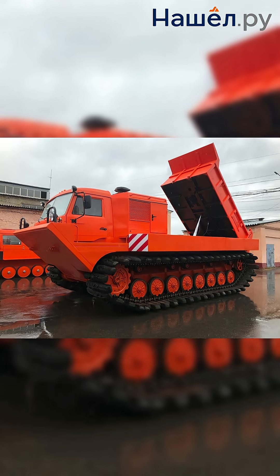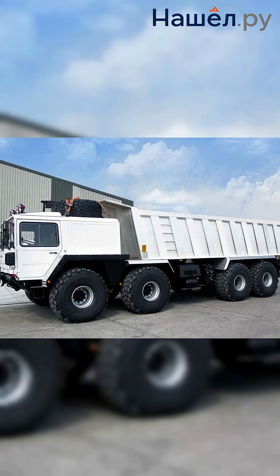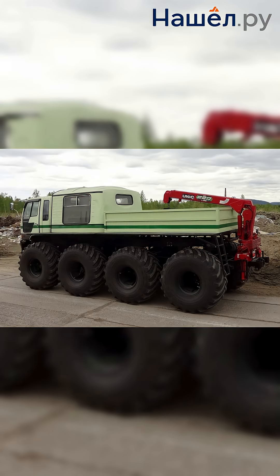The drive is typically hybrid: diesel engines provide overland movement, while electric or hydraulic motors handle propulsion in water. Amphibious dump trucks also possess special mechanisms for quick and efficient loading and unloading of materials on both water bodies and solid surfaces.